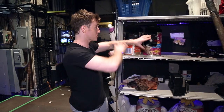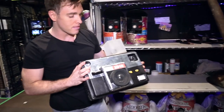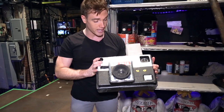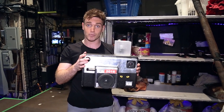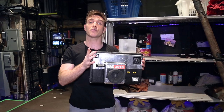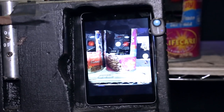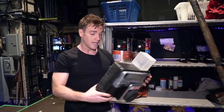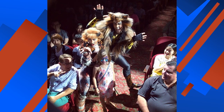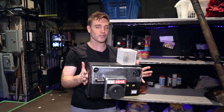Here we are on stage left, and there's a bunch of our props from the show. Here is a prop that I enjoy. At the end of my number, the Rum Tum Tugger, I go out into the audience, I pick an audience member, and I take a selfie with them. The Cats on stage, they have this camera and take the picture. What the audience may or may not know is that there is an iPad on the inside actually taking the photo. Once the photo is taken, it is streamed through the iCloud onto the official Rum Tum Tugger Instagram account, where the pictures are displayed for your viewing pleasure.